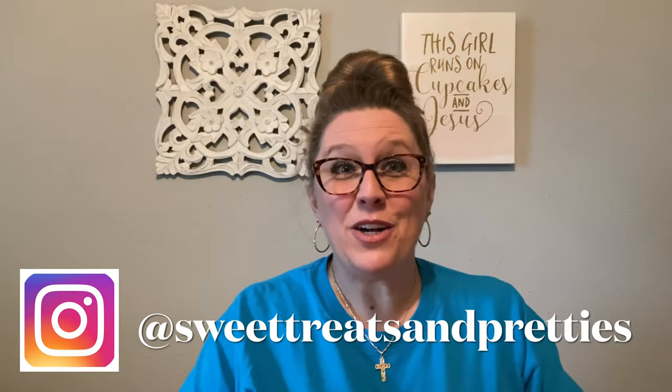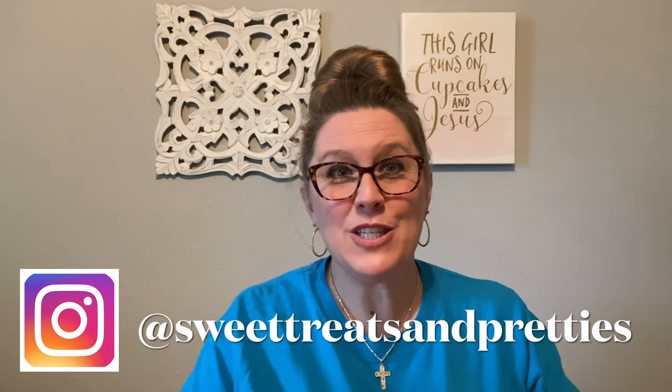Hey y'all, welcome back to my channel. My name is Beth with Carolina Princess Sweet Treats and Pretties, and today I have another haul video because I did it again — I went shopping. I sure did, y'all.